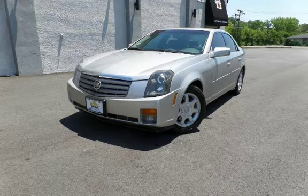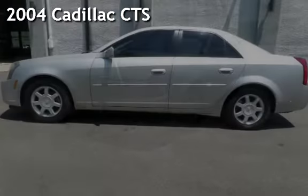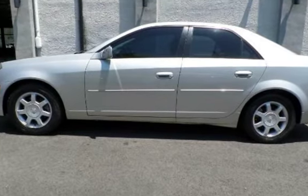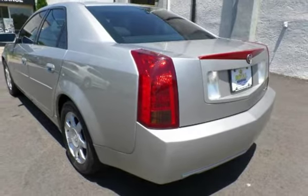Another beautiful vehicle, value priced thousands below the market value. Presenting a preowned 2004 Cadillac CTS. This four-door sedan has a six-cylinder, 3.6-liter V6 engine, with rear-wheel drive and an automatic transmission.